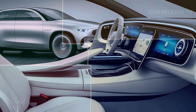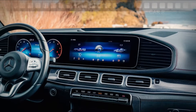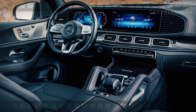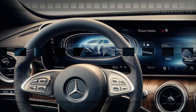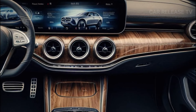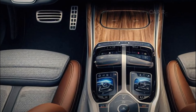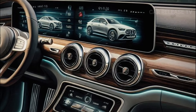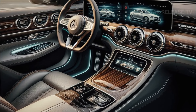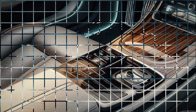Let's talk about the interior and tech, where the GLE truly excels. Step inside, and you'll be greeted by a spacious cabin adorned with high-quality materials. The central touchscreen, featuring the outstanding MBUX infotainment system, is not only user-friendly but also visually stunning with its bright, colorful graphics. Prefer not to use the touchscreen? No problem — the intuitive touchpad controller is at your service, ensuring a seamless experience.